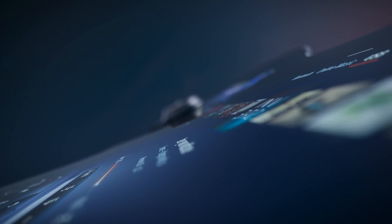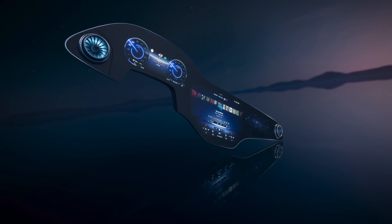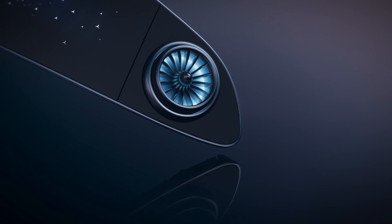Three separate screens beneath one gently curved glass surface — it looks and feels like a single entity. The analog air vents are beautifully integrated above it and at the sides.